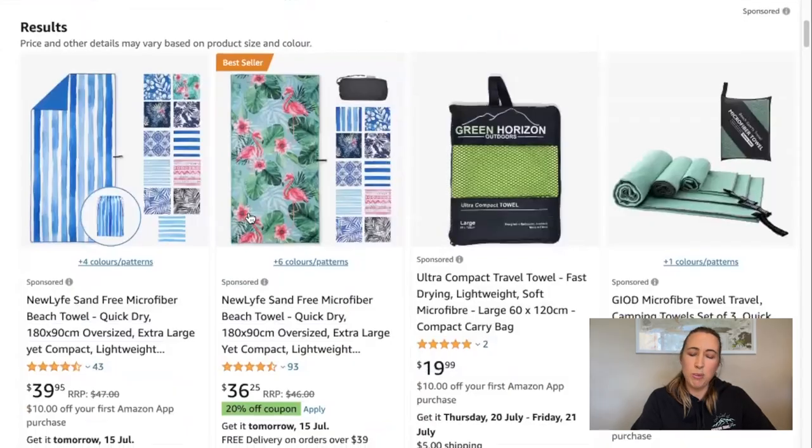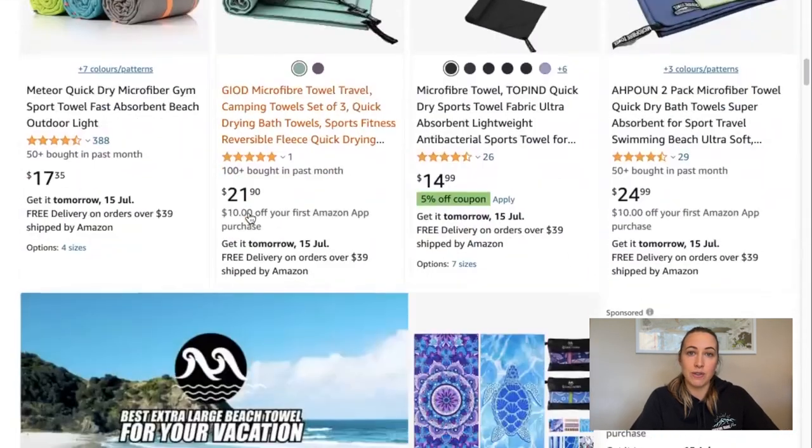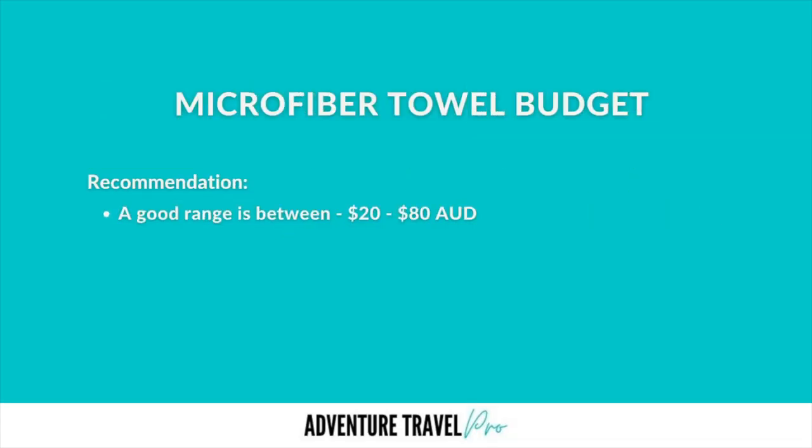The third consideration is your budget. A great thing about microfiber travel towels is that there's such a wide and vast range of options, whether you're buying in store or online — probably buying online you have a lot more diversity and choice. Either way, there's just such a wide selection of options to suit all kinds of budgets. In general, the price range for most microfiber towels is around 20 to 80 Australian dollars. If you can find anything within that lower to mid range, around $40 to just under $50, maybe $60, that's pretty good. Anything over that $80 Aussie mark, I wouldn't really spend that much.